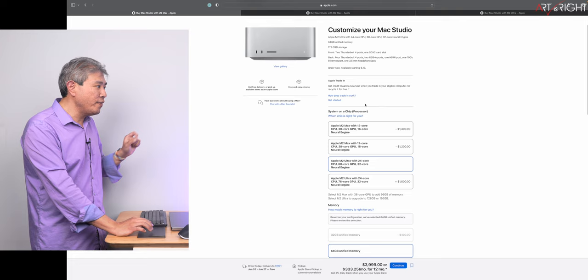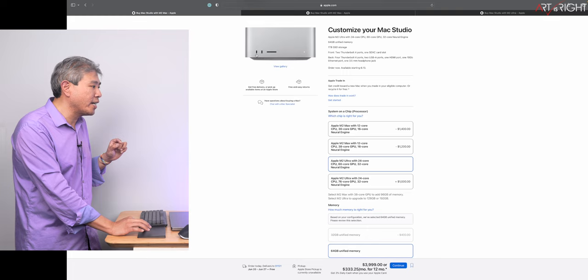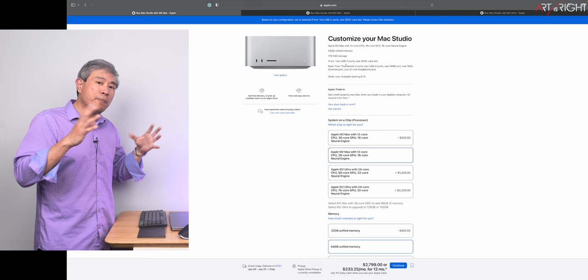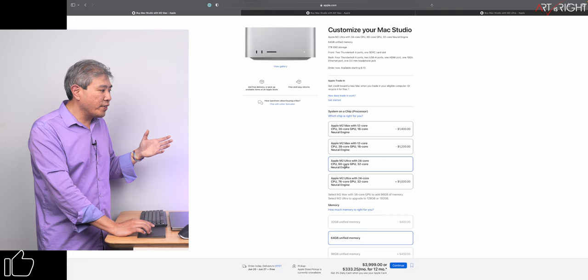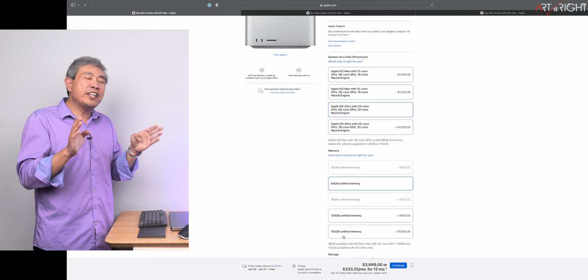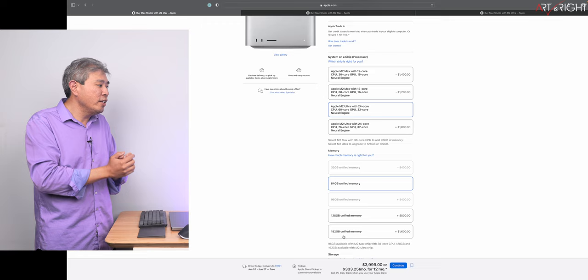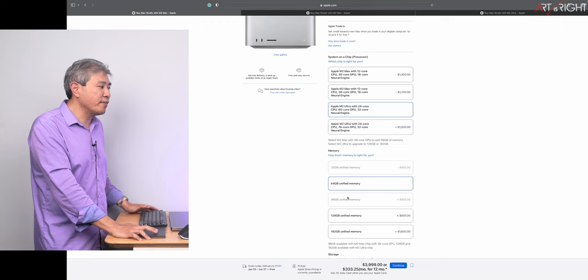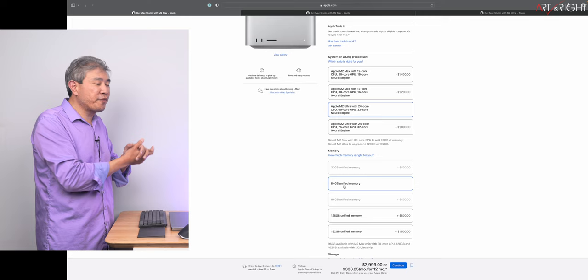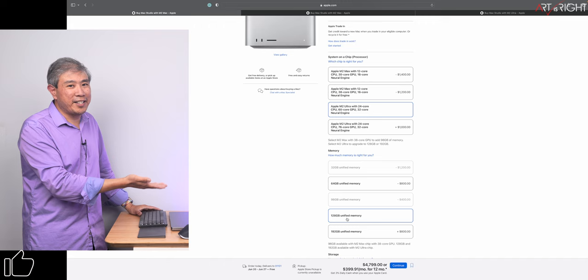Regarding the Mac Studio configuration: similar to the M1 generation, if you go with the Max configuration those ports are USB Type-C, but when you go to the Ultra they get bumped up to Thunderbolt 4, and I believe those are on independent buses. Once you choose the M2 Ultra, regardless of configuration, you can go up to 192 gigabytes of memory — which is overkill for photography. Even I can't push much beyond 64 gigabytes. I'm ordering the 128-gigabyte memory model since I've been constantly running out of memory with the base M1 Ultra.